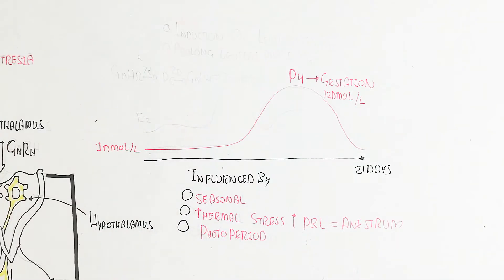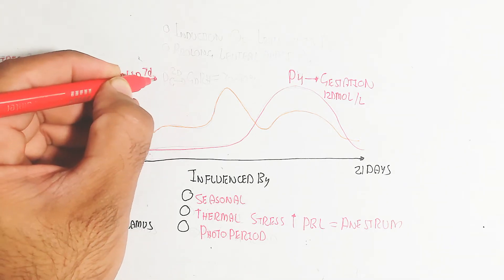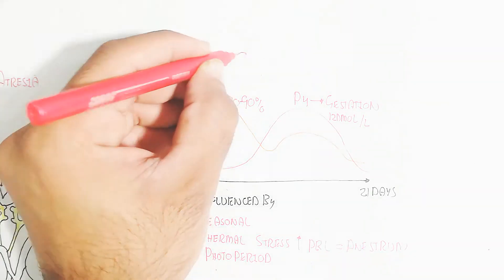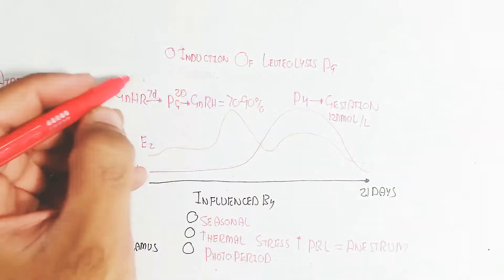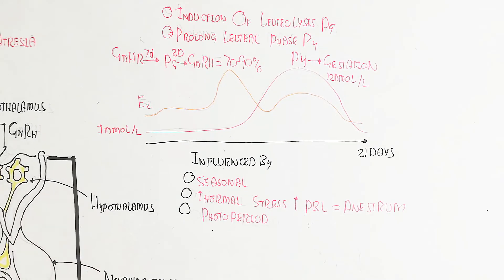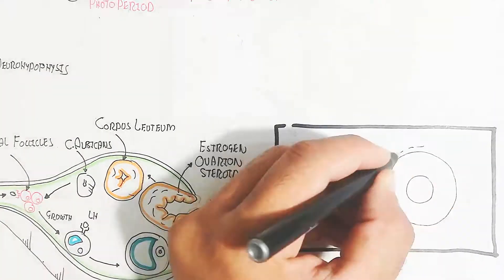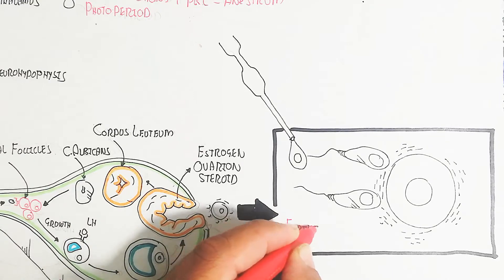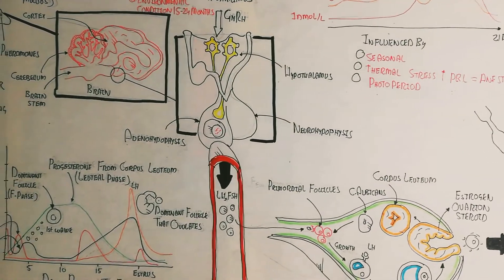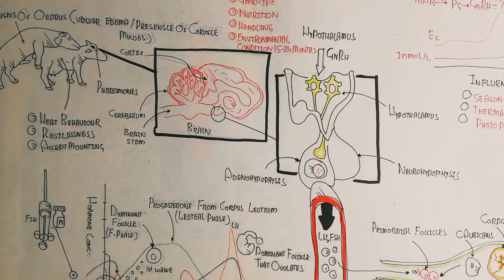The P4 (progesterone) during gestation is around one nanomole, while gestation requires 12 nanomoles per liter. Gonadotropin-releasing hormone is released after seven days, and progesterone release over two days leads to gonadotropin-releasing hormone release equal to 70 to 90 percent. In the induction of luteal lysis, a prolonged luteal phase will occur and fertilization can take place.